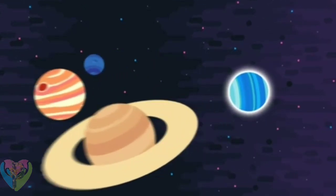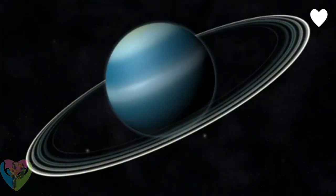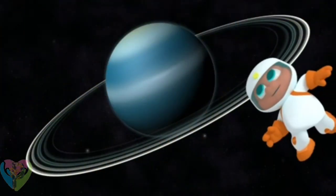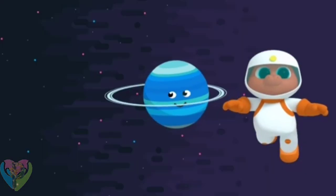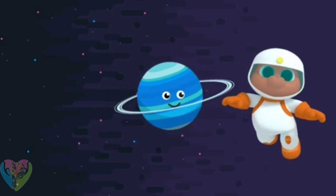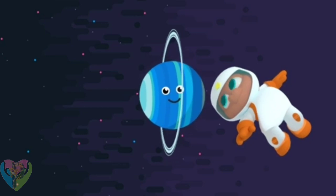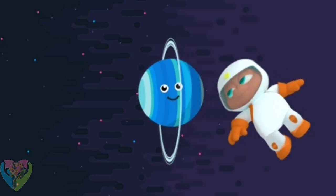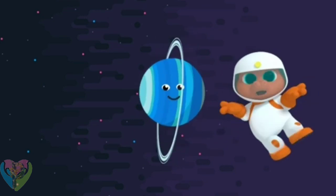Uranus is the seventh planet from the Sun in our solar system. Uranus is tilted to one side, so its rings are vertical — they go from up to down instead of side to side, and the planet spins on its side.